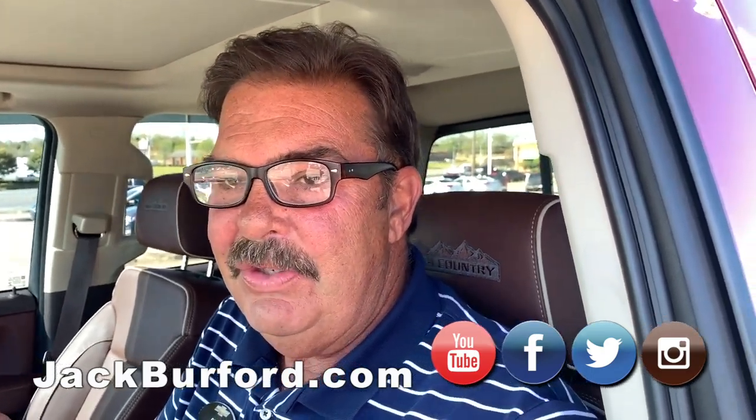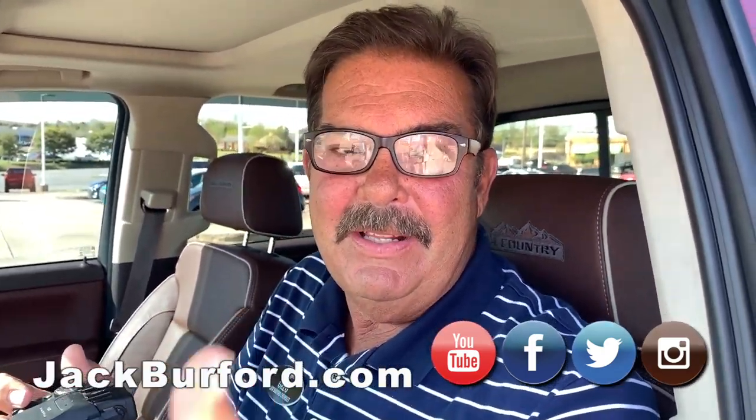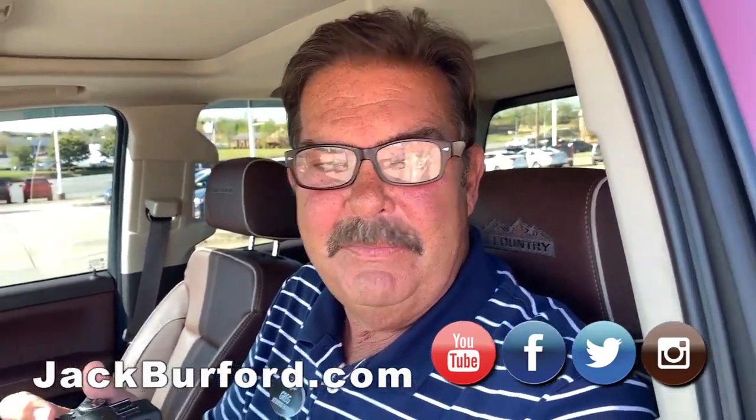You can look at this truck. It took Randy, our cleanup guy, like an hour to clean it because it was that clean. Come on in, I'll tell you about it.